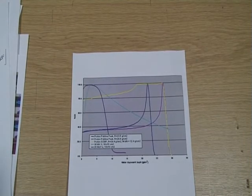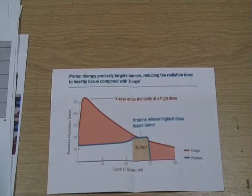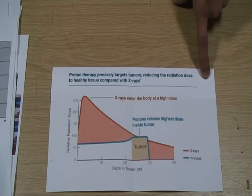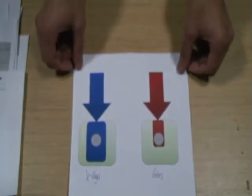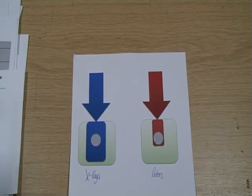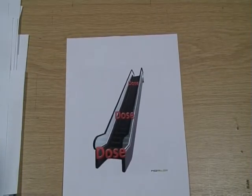This is known as the Bragg peak. The PDD curve of protons shows that they are good for sparing sensitive organs beyond the Bragg peak, whereas X-rays deliver radiation before and after the tumour. The result is that protons deliver a more conformal dose to the tumour. This has two benefits. Firstly, less dose delivered to the surrounding organs at risk reduces the chance of a secondary cancer being induced from the radiation. And secondly, the tight conformality allows the dose to the tumour to be escalated.